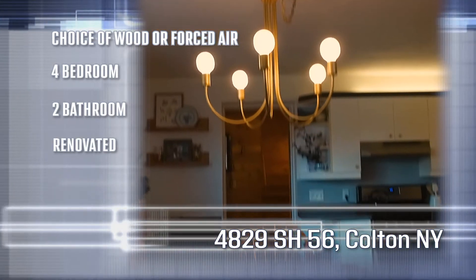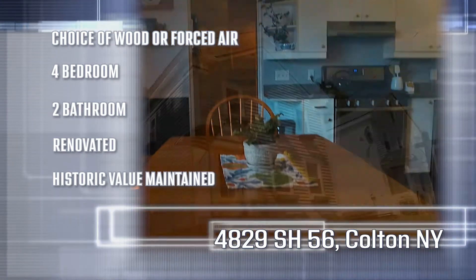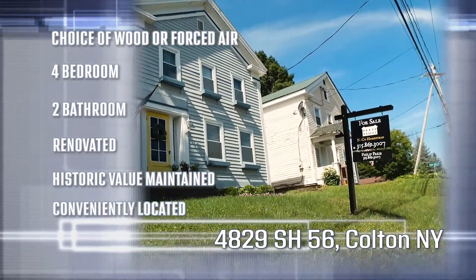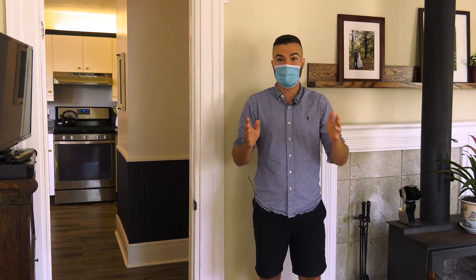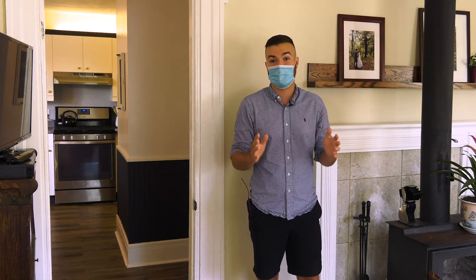It's been lovingly renovated, but they got rid of none of the historic character. You have great convenience here — just a short walk down to the Colton School, the library, the river, your favorite restaurants. This house has it all.